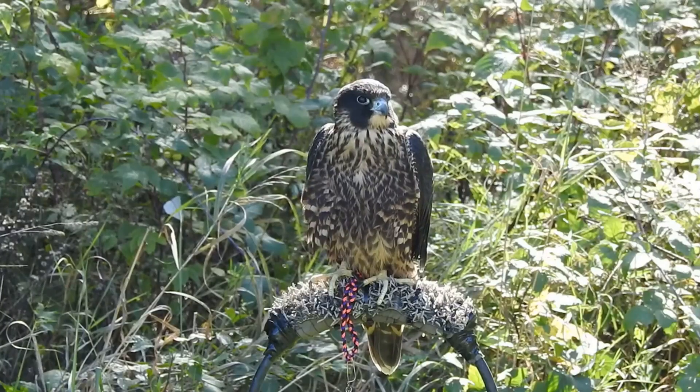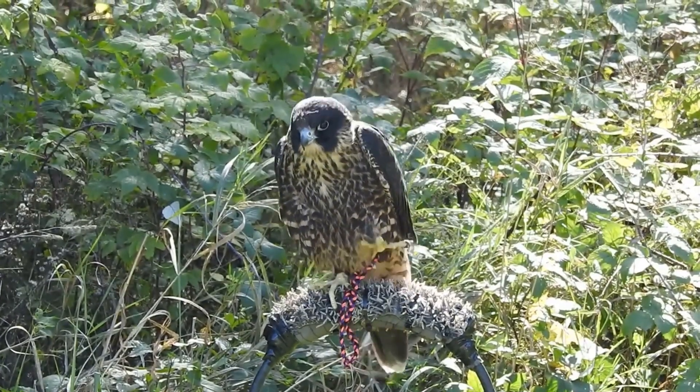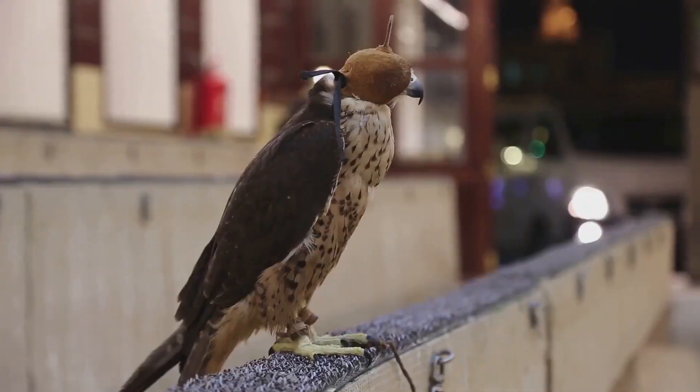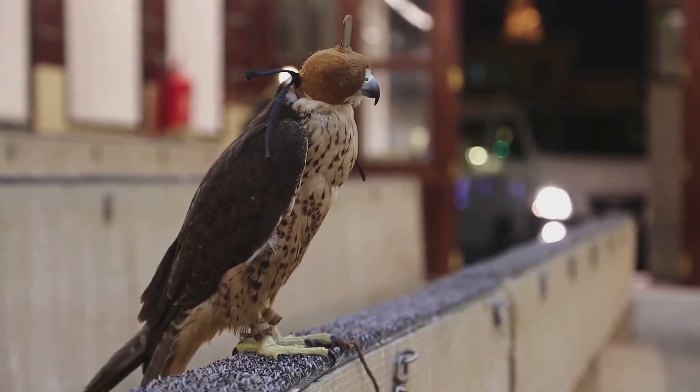Native to Israel and the surrounding regions, the peregrine falcon is even trained by falconers across the Middle East for hunting, and interestingly enough, it serves as the national bird of the United Arab Emirates.